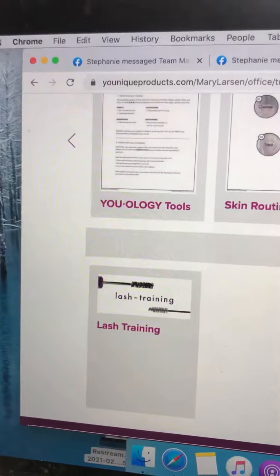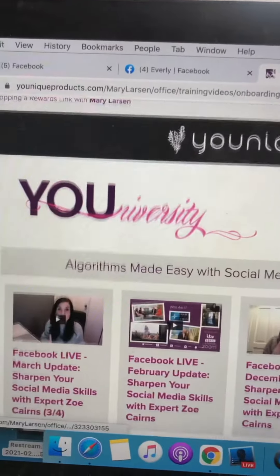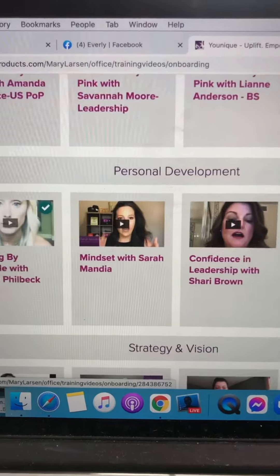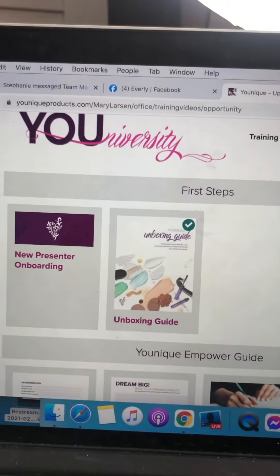For our lash training — if you're hoping to sell, this will be the first one I ask you to check out: the Lash Training right there. We have a whole bunch of videos here for more trainings, and if you're someone who likes personal development, things like that, those are available too. But you're going to first start off with Getting Started and reading the ones called First Steps.